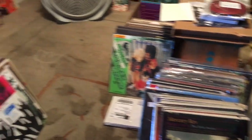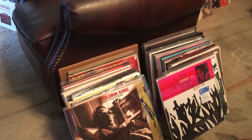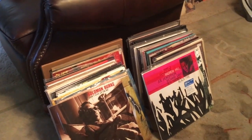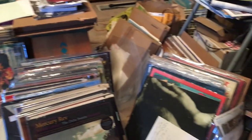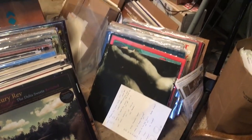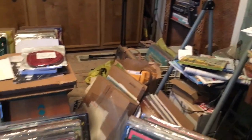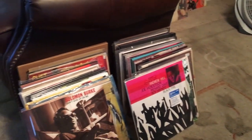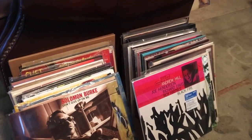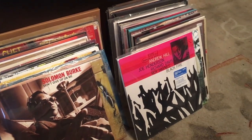New arrivals section, right here by my feet. I know some of you have fancy crates and boxes that you put the new arrivals in. I've got some notes down here for a video I'm working on. Most people would be embarrassed to show something like this, but there's the newest Tone Poet series record that's out.